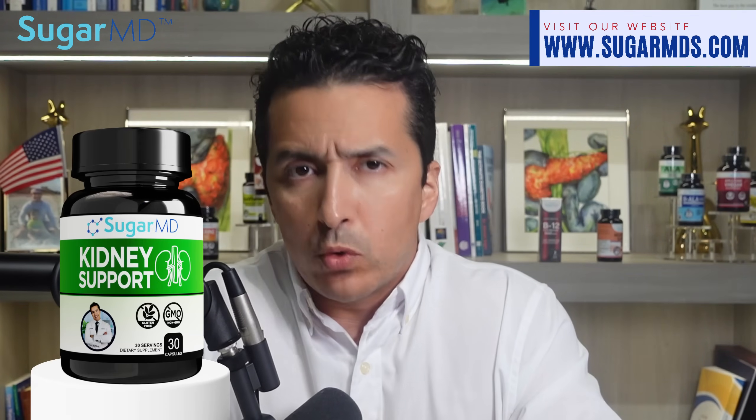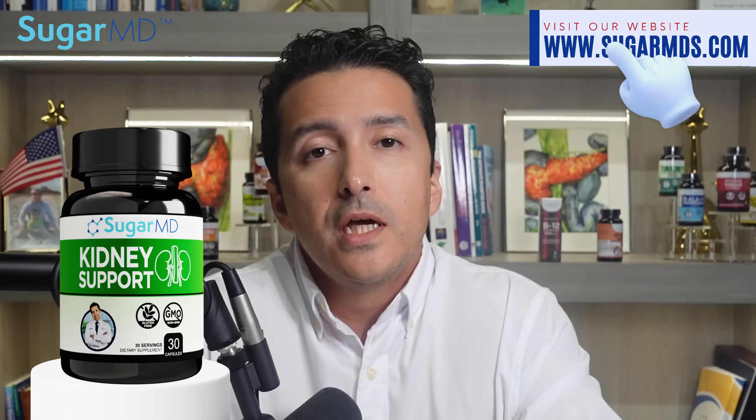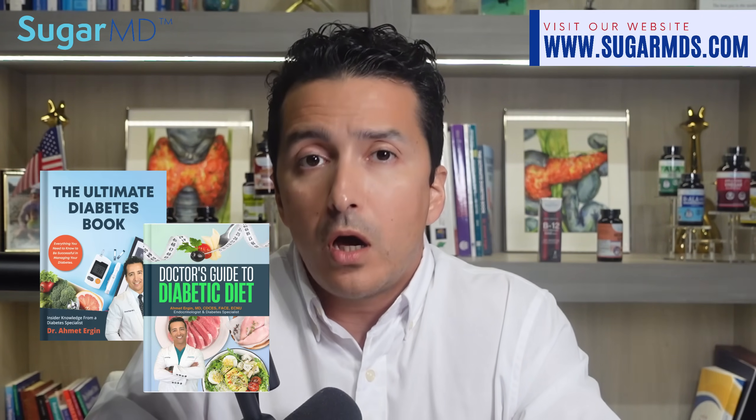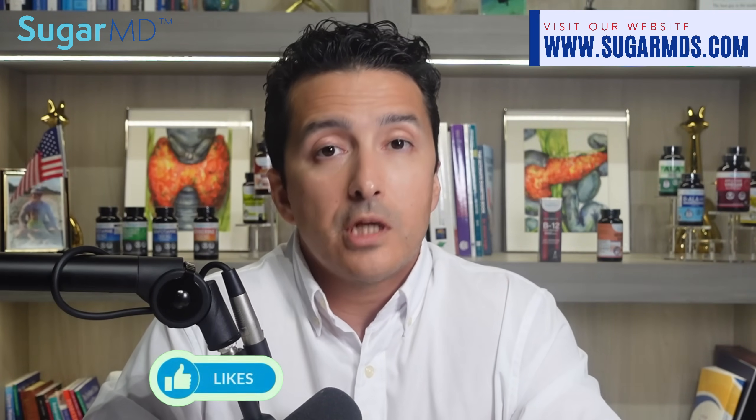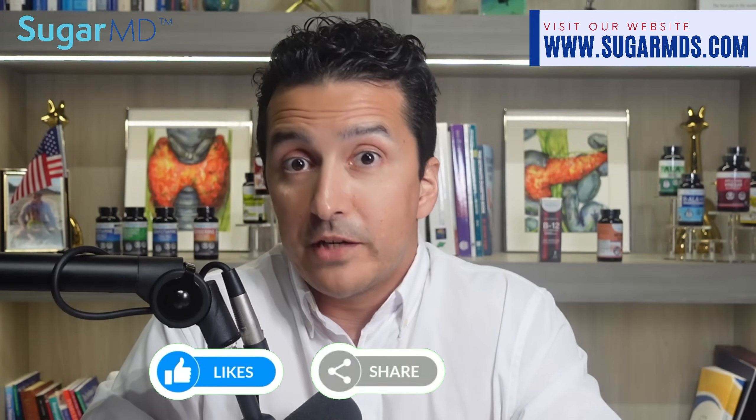So I think I covered most of these. If I missed anything, just let me know. If you found this episode helpful, please subscribe, share it with others — it might be beneficial. Please follow our community guidelines when commenting. We are all nice people and we want to be nice to each other. And check out SugarMD Kidney Support at SugarMDs.com. We have a lot of resources — books, blogs, audiobooks. You can subscribe and get all the benefits.